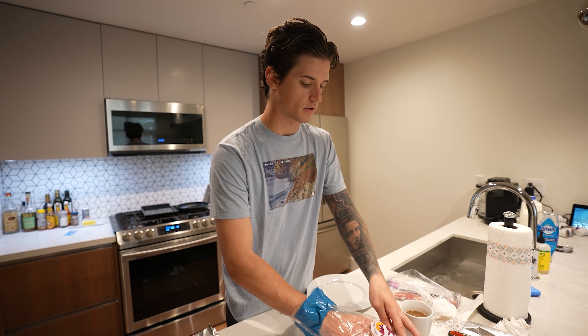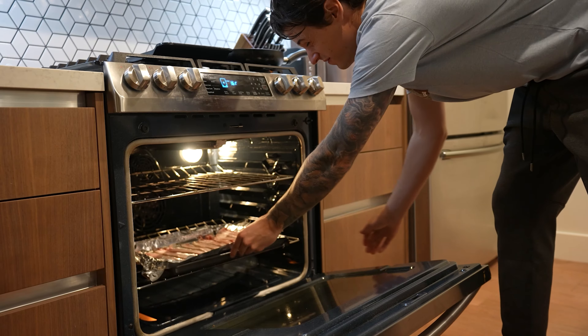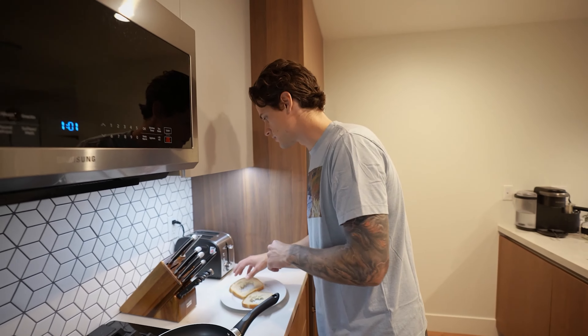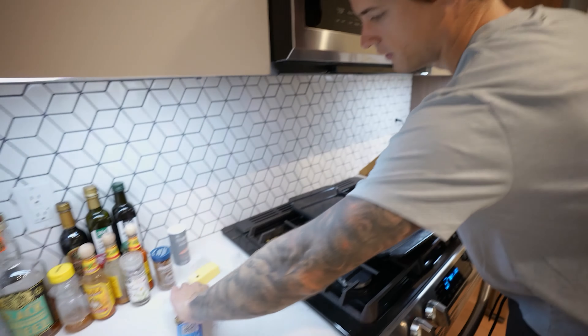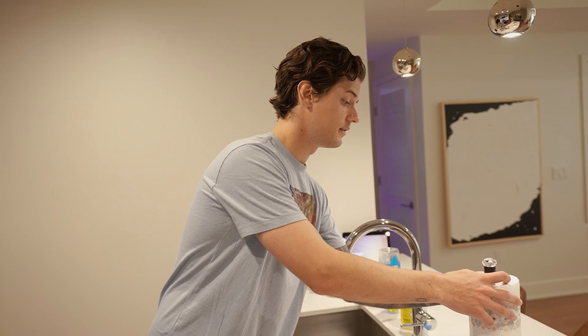We're gonna be making what's called Toad in the Hole — pretty simple. Basically you cut a hole in a piece of bread, bacon in, and it starts with pan butter. You're going to fry two pieces of bread with the egg inside.